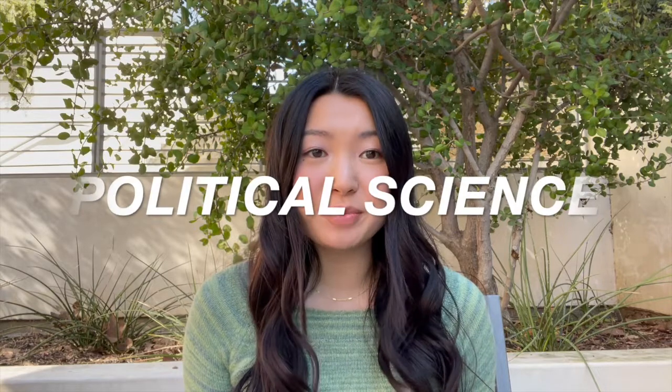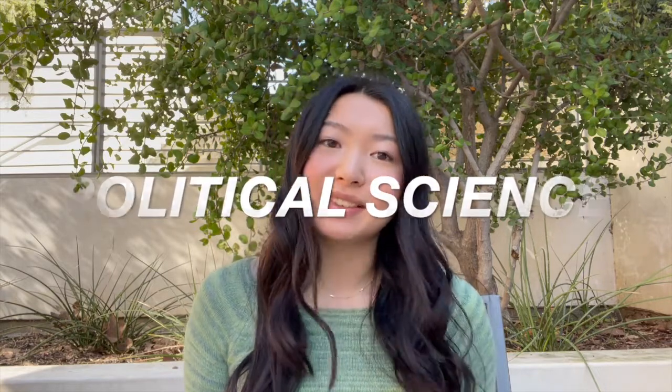Hey guys, what's up, it's Karen and today I'm going to sit down and talk to you about my major. I am a senior political science major and this is my fourth year. I'm graduating this spring, so I've been a poli-sci student for a few years now.